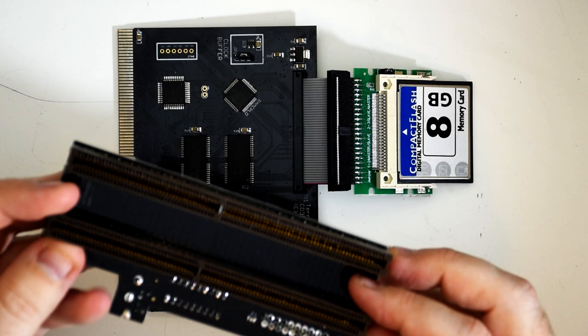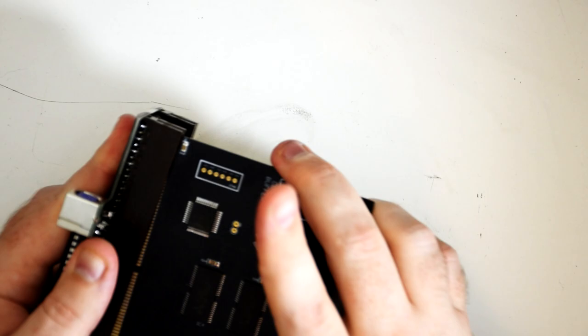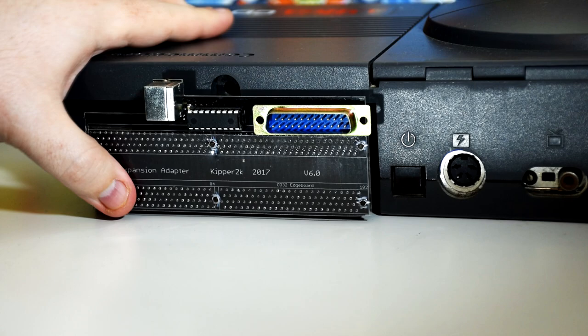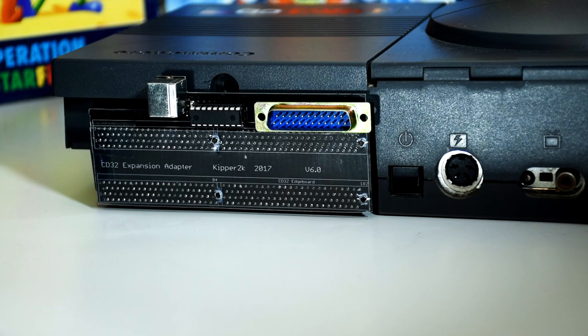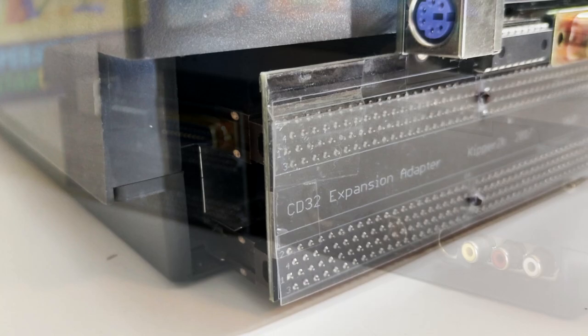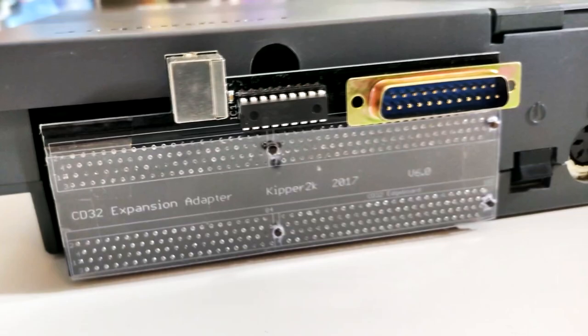The Kipper 2K expansion adapter provides a few nice things on its own, including an Amiga-standard RGB video port as well as a PS/2 port for a PC keyboard. While it might not be as extensive as the SX1, the extra RAM and IDE port is more than enough for most users. If you do want more, there are other TerribleFire cards with faster CPUs that can access way more memory than the stock CPU makes possible. For me it was mostly about expanding the CD32 just enough to be able to enjoy some games off the compact flash card, as well as getting RGB video out.